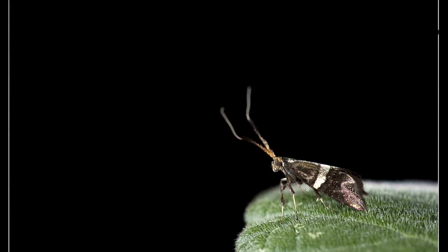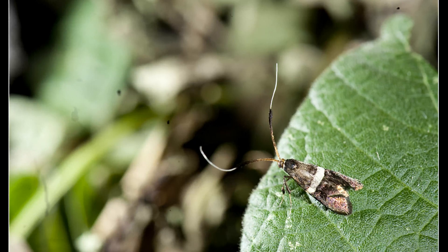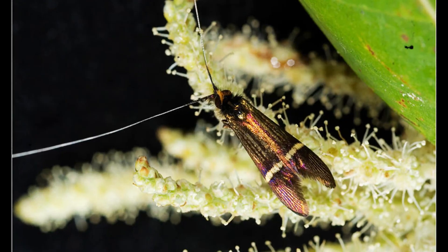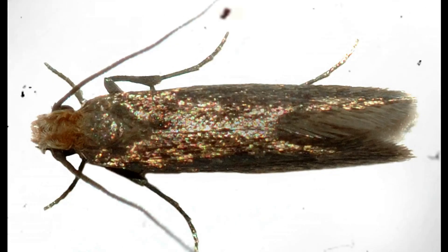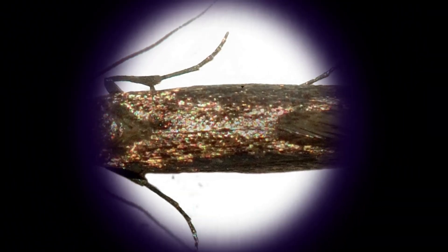Overall, the genus Adela represents a unique blend of beauty, ecological importance, and remarkable behavior. Their metallic wings, delicate flight, and distinctive antennae make them one of the most memorable micro-moth groups, admired by entomologists and nature enthusiasts alike. Despite their small size, they offer a fascinating glimpse into the diversity and complexity of the insect world.